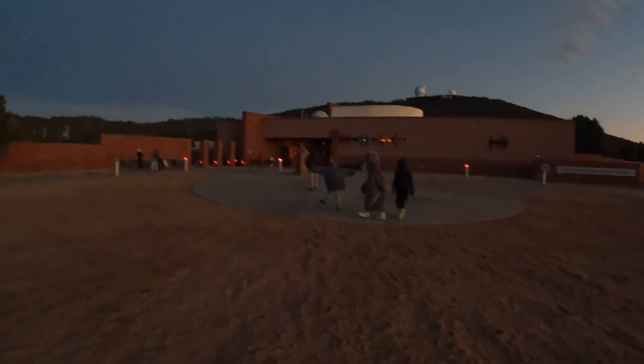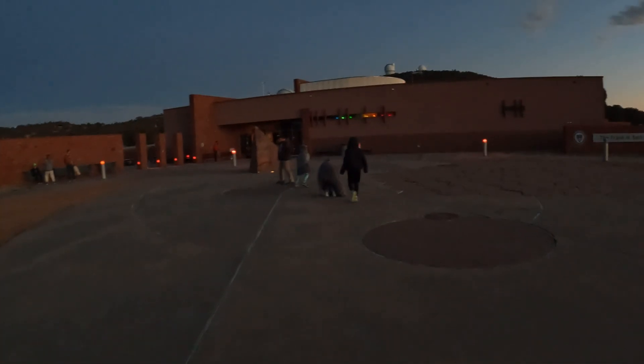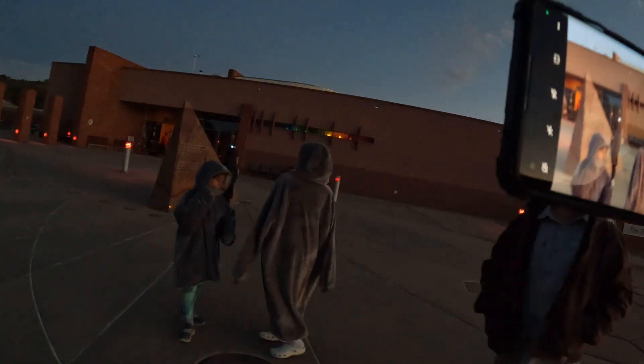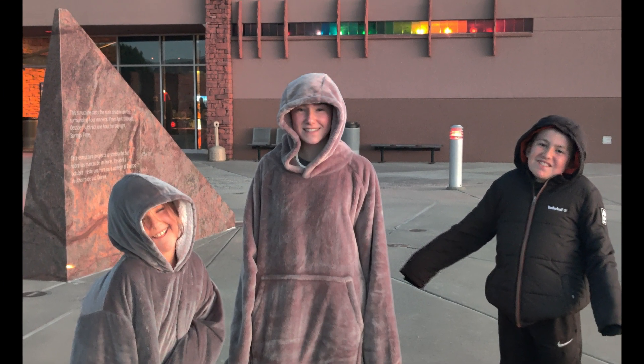This video of McDonald Observatory is not in chronological order of our visit. Our first time here was for the Star Party at night, and then the following day we took a guided tour to view the Harlan J. Smith Telescope, which was phenomenal. Following that guided tour, we checked out the museum and then took part in the solar viewing, which happens in a theater and was quite educational and very interesting. We loved every bit of McDonald Observatory, and we recommend all three tours — because why not?